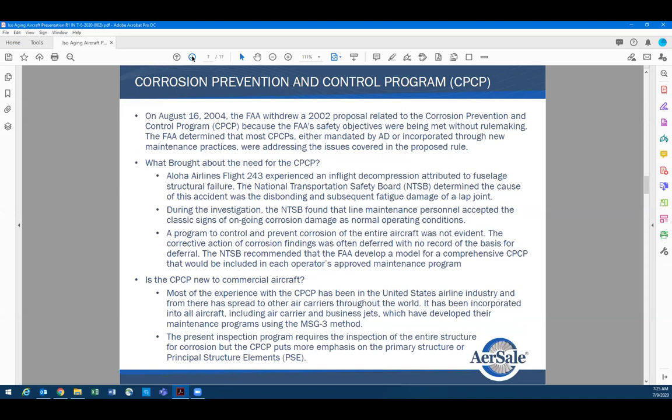I was heavily involved with that program, both with the Boeing company and the FAA. What it did was help the industry get educated on corrosion. Up until that corrosion program was released and made mandatory, people didn't know much about how to inspect for corrosion or where to inspect for it.